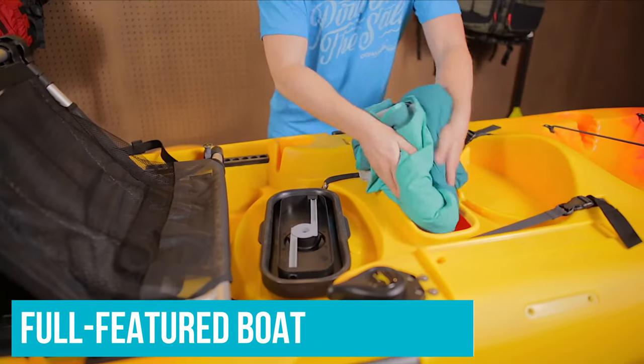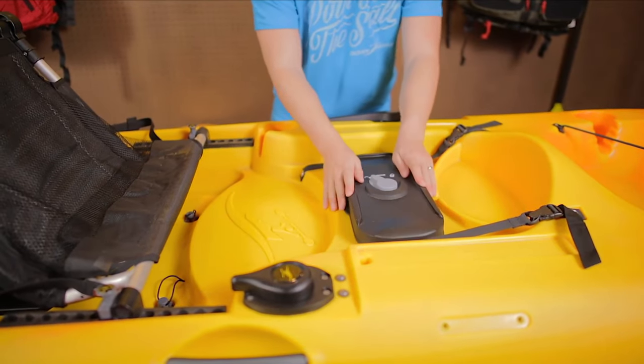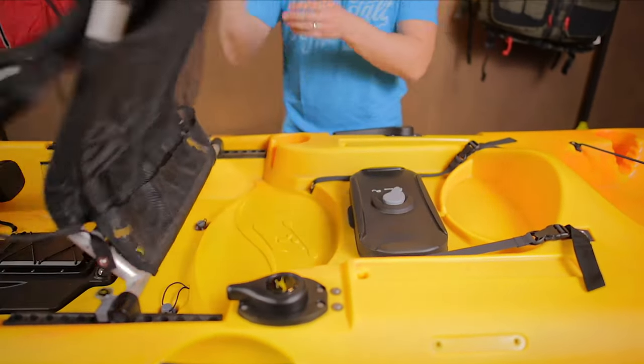Anglers can fish all day without their legs or feet aching. While it's not a full-size, full-featured boat, the Malibu PDL is perfect for quick trips. Lighter than most pedal kayaks at 85 pounds, the boat is easy to transport and store.